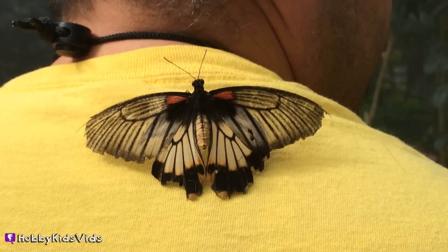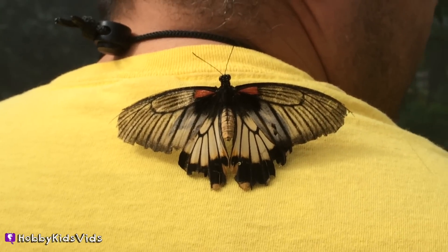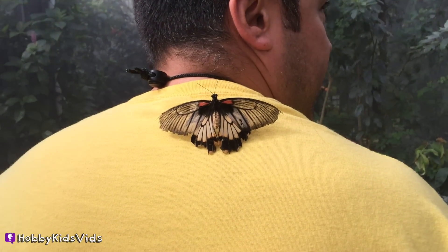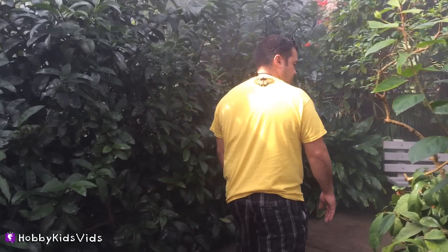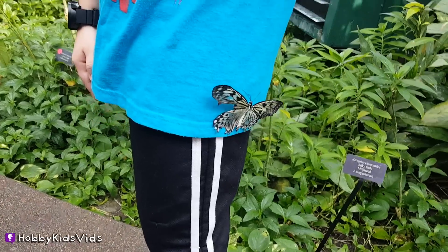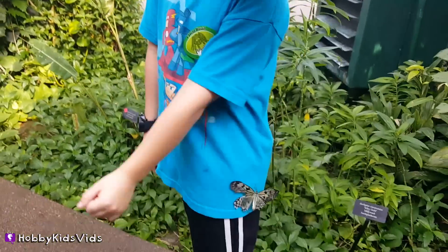I'll name it Butter. Butterfree — that's the Pokémon! I think you're stuck with him, he literally likes you. Let's go. We're still walking and it's still on Hobby Max. I think he likes you. It really tickles — you feel it?